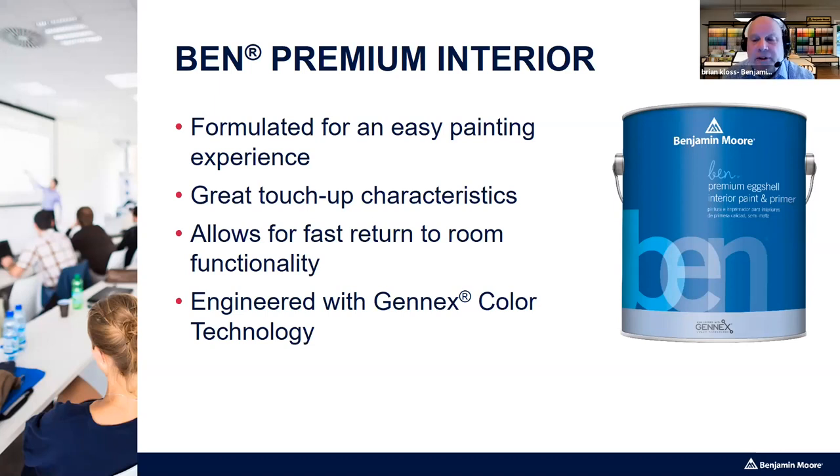Ben has the Gen X color technology but not the Color Lock like Aura. Ben is also limited in sheens — there's a flat, an eggshell, and a semi-gloss, so there's no matte finish and no pearl or satin. That's a nice upsell opportunity to discuss Regal or Clark & Kensington if the customer is looking for a different sheen.